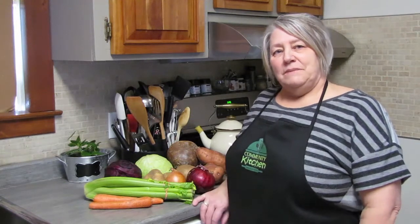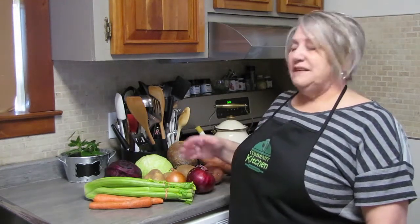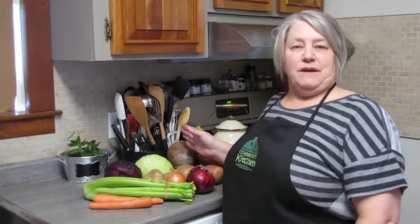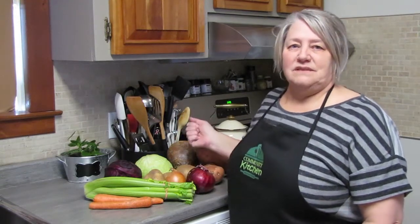We're really excited to explore some recipes, maybe some unique recipes — different things than what you've known these vegetables to be famous for in the past. And I have a sample here of just some of the vegetables that we might be using in some of our recipes.